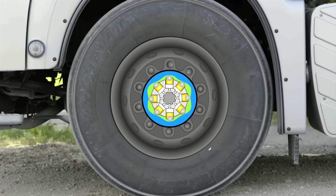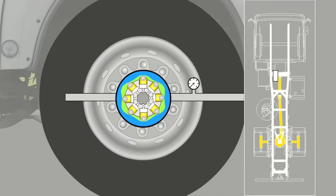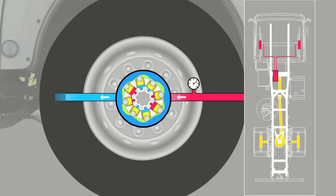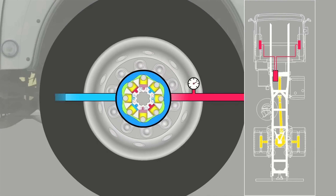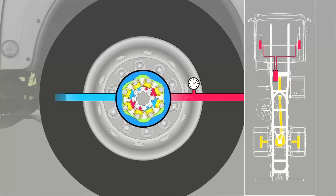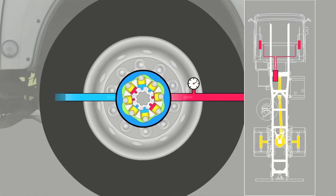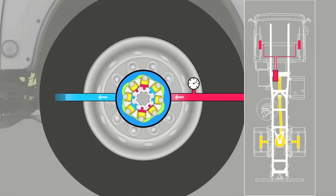When MAN HydroDrive is engaged, a pump flanged onto the gearbox output applies up to 420 bar pressure to the wheel hub motors. These are made to turn because certain cylinders are alternately pressurized while at the same time oil is able to flow out of the others. The pistons of those cylinders under pressure are pressed outwards, the rollers brace on the cam ring, and torque is produced.